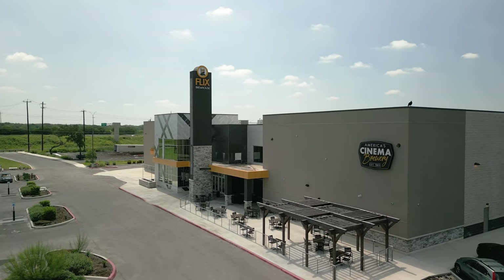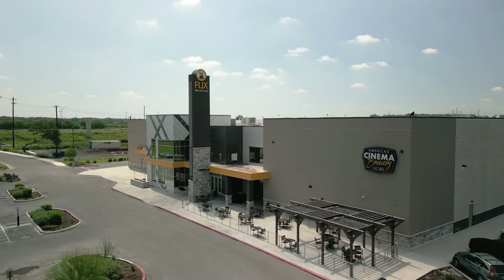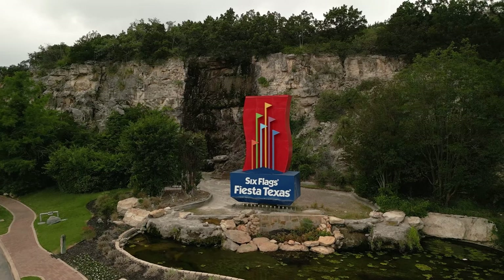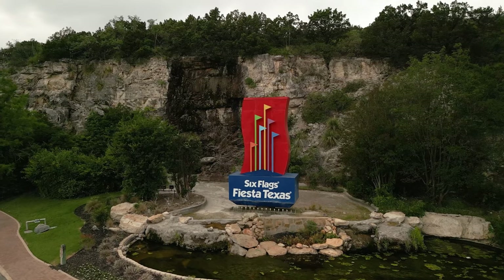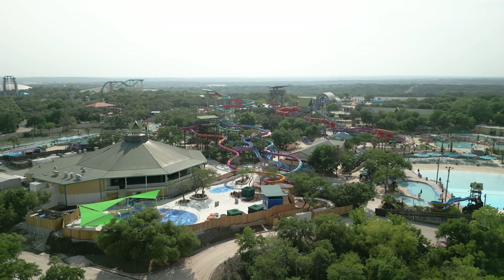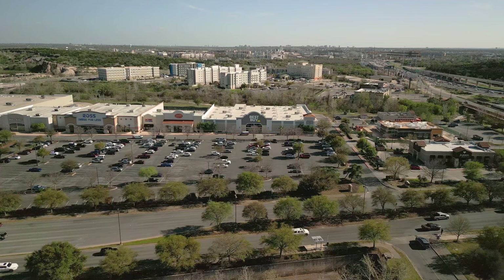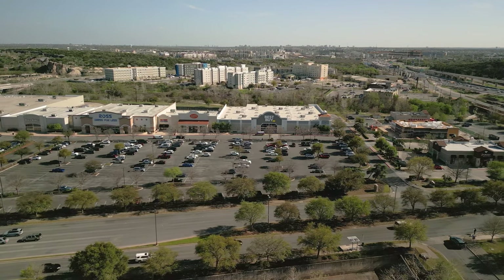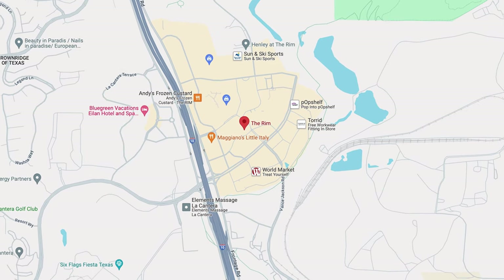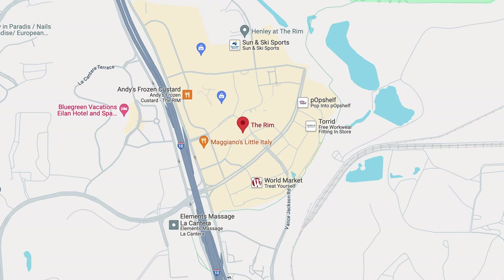Besides shopping and dining, you've got major entertainment nearby with the Flicks Brew House, one of those combination movie theater and restaurant bars where you can eat and drink while watching a movie. You're also right down the road from major theme parks such as Six Flags and Sea World — two major staples here in San Antonio. If you keep heading up 1604 by Six Flags, you've got two major shopping centers known as La Quintera and The Rim, with high-end outlets at La Quintera and more commercial shopping chains at The Rim.